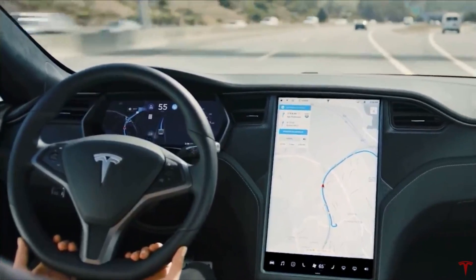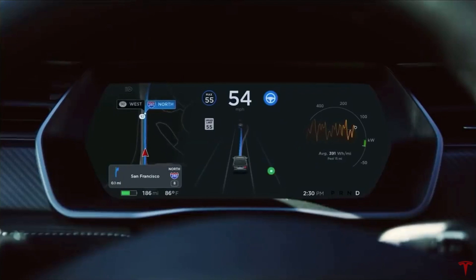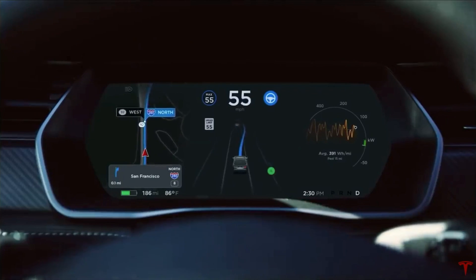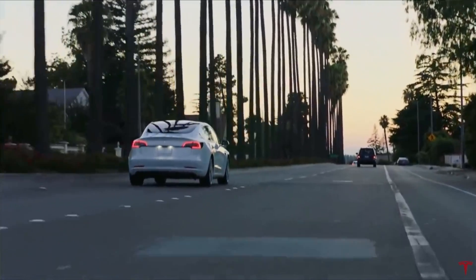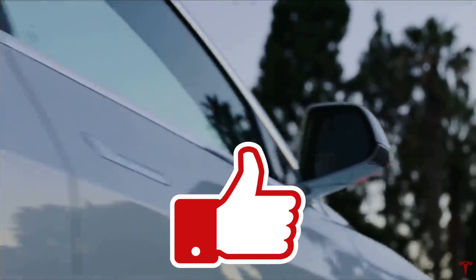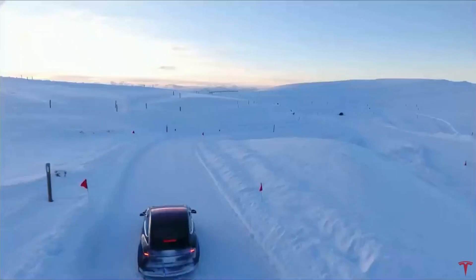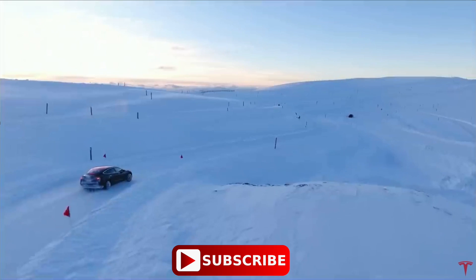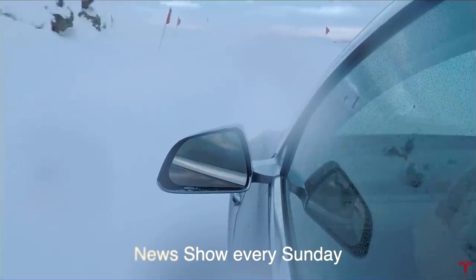But what do you think? Is LiDAR a good thing, or do you agree with Elon that LiDAR is the wrong way to go? Let me know in the comments below. Hope you enjoyed this video — if you did, please don't forget to hit that like button, it really helps. And if you liked it, maybe consider subscribing to the channel. Videos like this come out all the time, plus a news episode every Sunday about Tesla, Elon Musk, and everything in between.